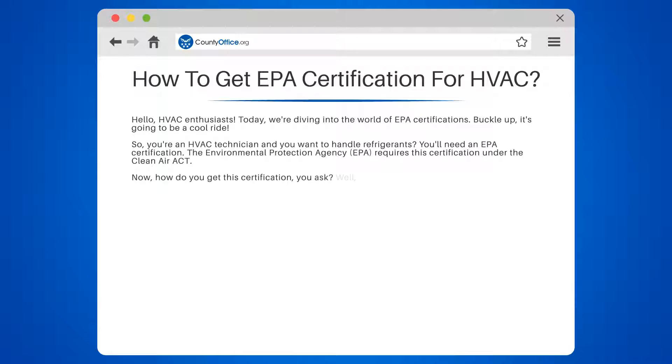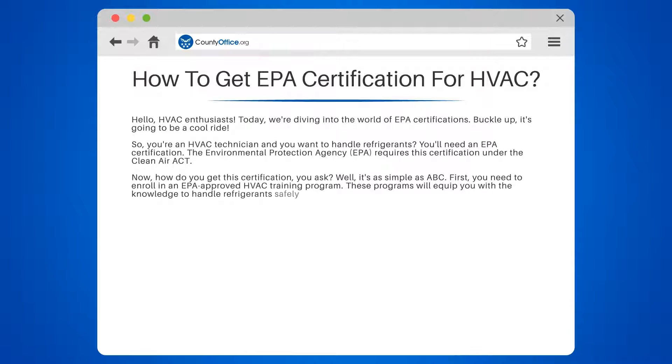Now, how do you get this certification? First, you need to enroll in an EPA-approved HVAC training program. These programs will equip you with the knowledge to handle refrigerants safely and responsibly.